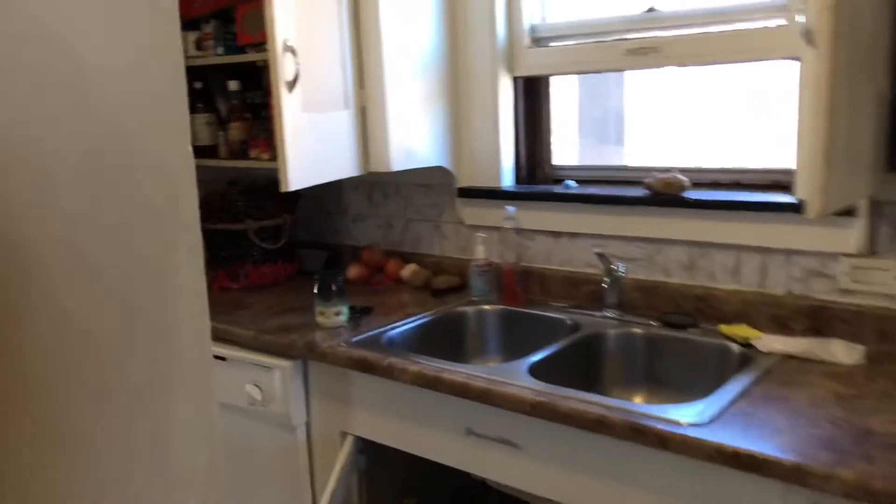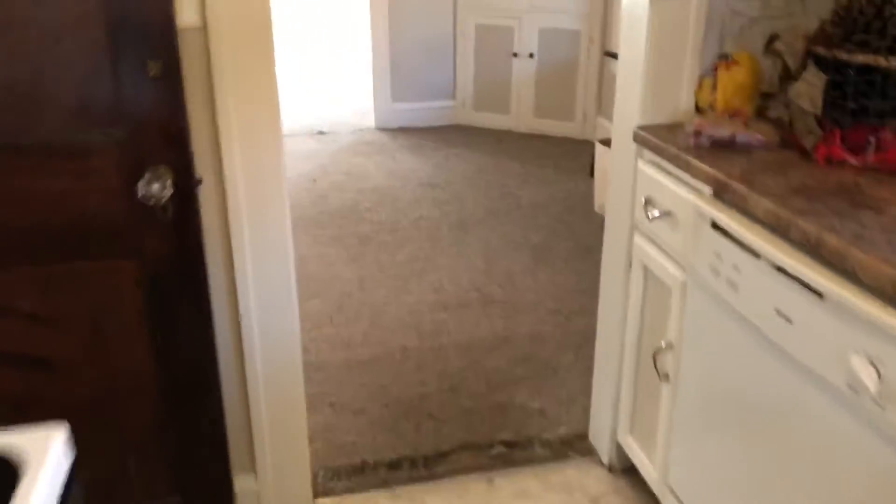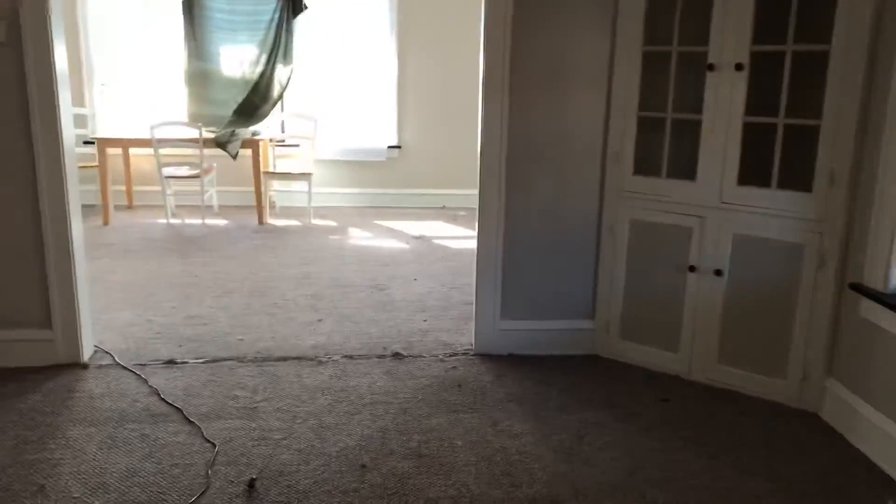I am at 16716 Clifton Avenue, Unit 2. I'm going to move out on October 9th, 2018.